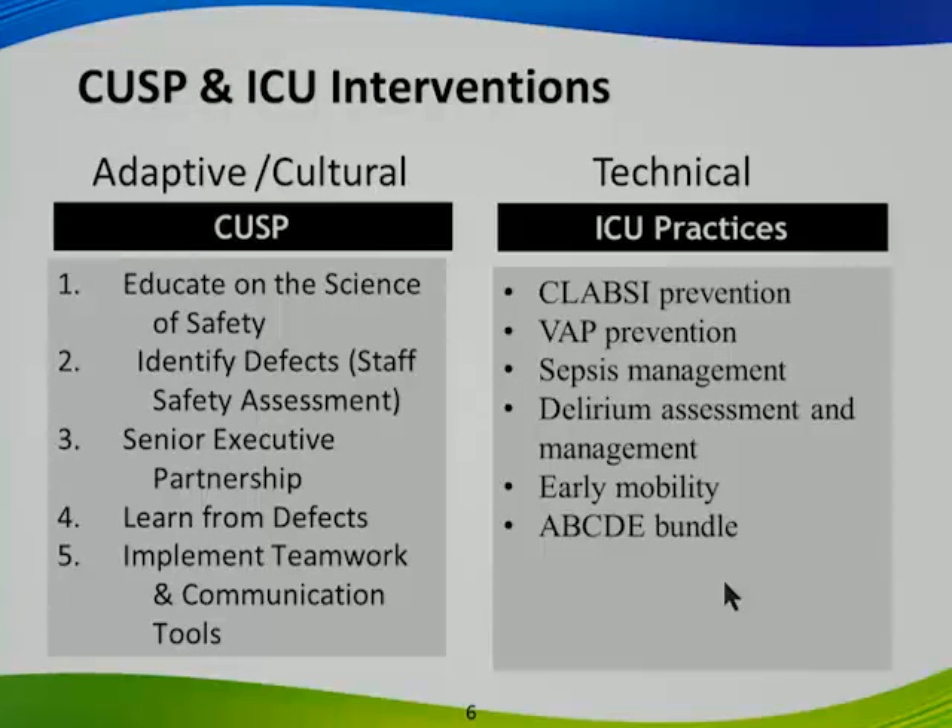A number of speakers today have talked about culture change being necessary as well as implementing evidence-based practices. One of the unique things about the Keystone Initiative was that at the same time we were putting in technical changes, we were also working on adaptive or cultural changes through the Comprehensive Unit Safety Program. We educated staff on the science of safety, identifying defects so you understand that as long as humans are providing health care, errors will happen. Our goal is to prevent errors from reaching the patient, partner with senior executives, learn from defects, and implement teamwork and communication tools.